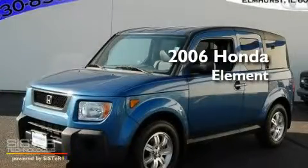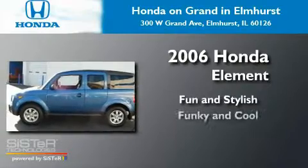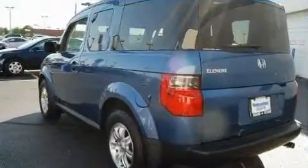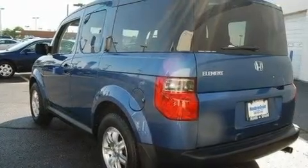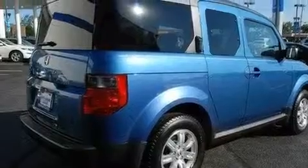This is a 2006 Honda Element. Its top features include a sunroof, heater vents for rear-seated passengers, cruise control, a premium audio system, and aluminum wheels.